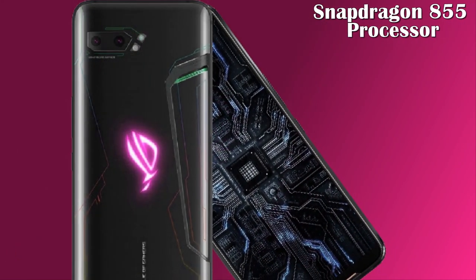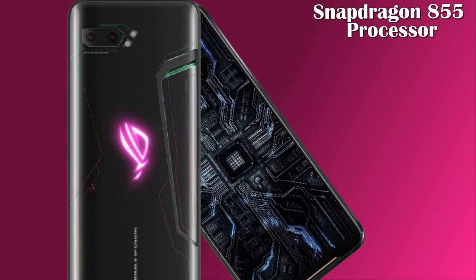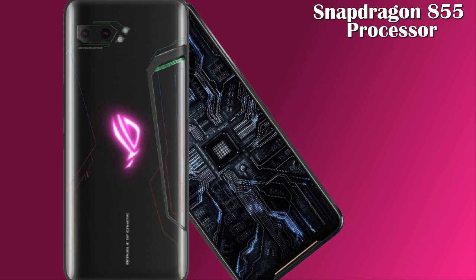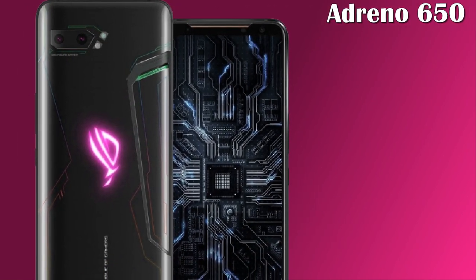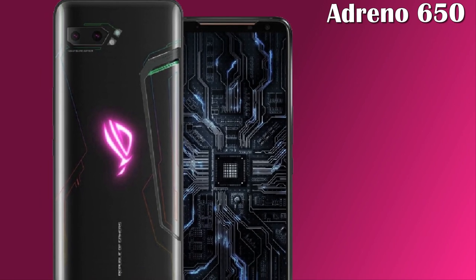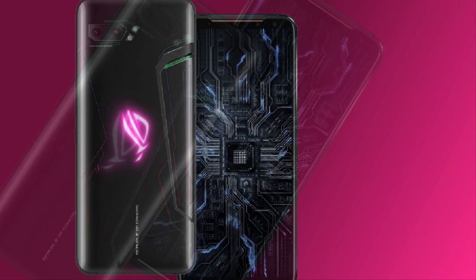This phone is powered by the new Snapdragon 855 Plus processor with an octa-core 2.96 GHz processor and a single-core Kryo 485. This amazing mobile will also contain the Adreno 640 GPU.